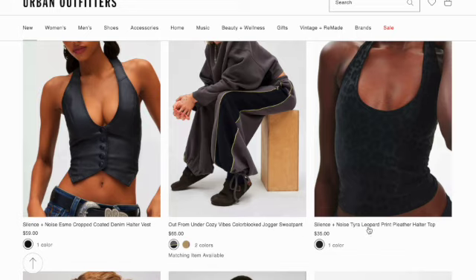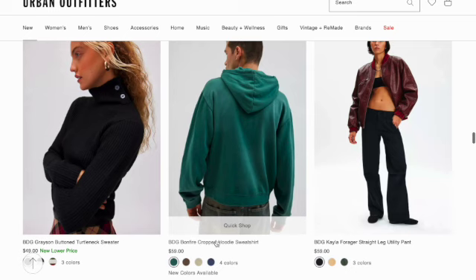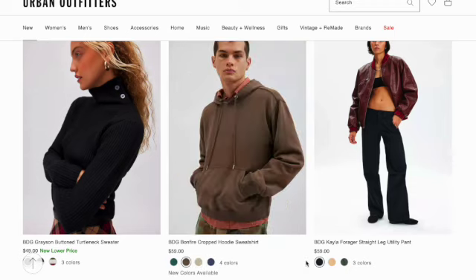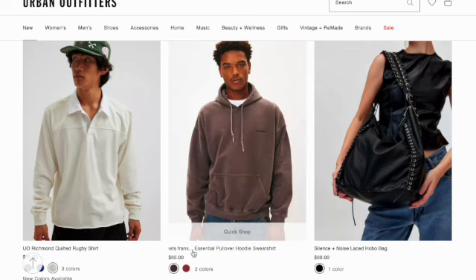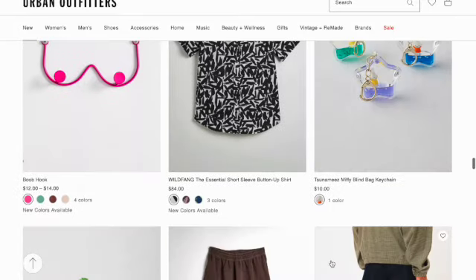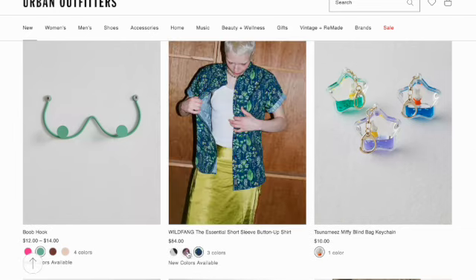Silence and Noise tire leopard print pleather halter top. Grayson button turtleneck sweater. Bonfire cropped nutty sweatshirt in four colors. Kyla Forager street leg utility band in three colors. Richmond quilted rugby sweatshirt in three colors. Ian Eats Friends essential pullover hoodie sweatshirt. Silence and Noise laced oval bag. Boob Hook in four colors. Wild Fang The Essential short sleeve button-up shirt in three prints.